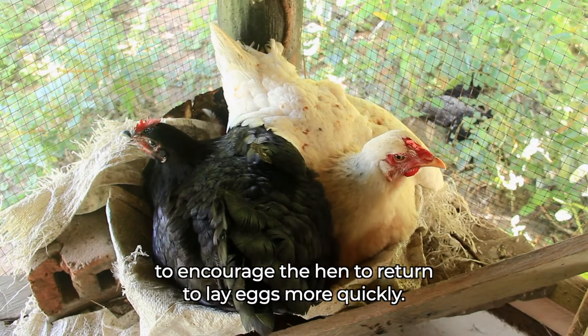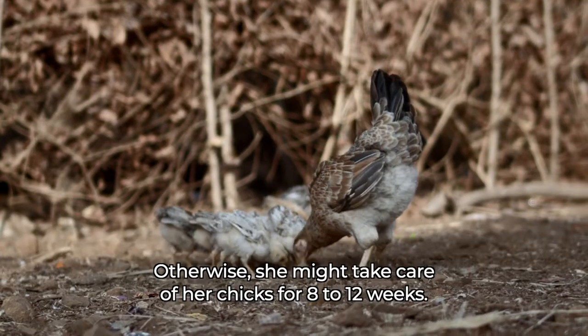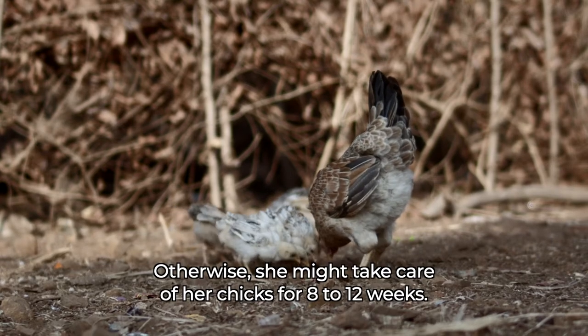If feed availability and predation are not a concern, chicks can be separated from hens at around six weeks of age, to encourage the hen to return to lay eggs more quickly. Otherwise, she might take care of her chicks for eight to twelve weeks.